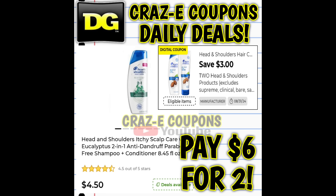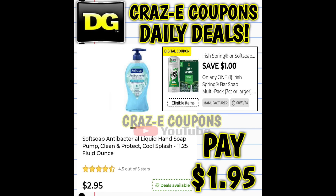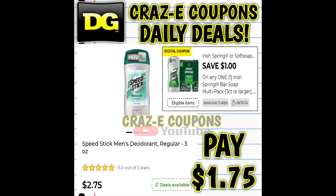We also received a three-off-two on Head and Shoulders. These start out at $4.50, so after the coupon you're paying $6 for two. We received a one-off-one digital coupon on Irish Spring, Soft Soap, and Speed Stick products. The three-count Irish Spring Soap is priced at $3.25 — after the coupon, you're paying $2.25. Soft Soap Hand Soap is $2.95 — after the coupon, $1.95. Speed Stick deodorants are $2.75 — after the coupon, you're paying $1.75.